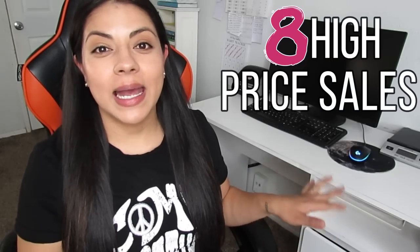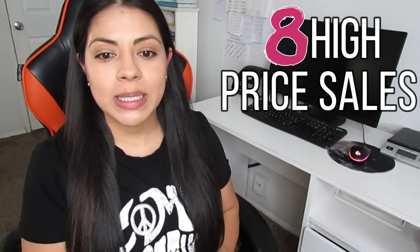Starting off with the eight high-priced sales of the month. The first one was on eBay, and for once, it's not a pair of shoes or a pair of boots — we have a purse. It was this Coach Perforated Large Coral Leather Tassel Detail Duffel Purse. It sold for full price at $135. My earnings after shipping, fees, and everything was $107, and this bag was listed for 17 days. I have my average cost of goods listed at $9.09, but I remember it was more like $25 to $30 that I paid for this purse.